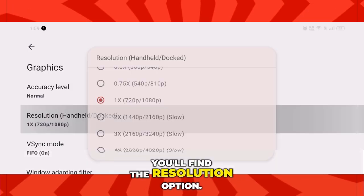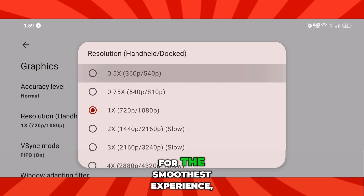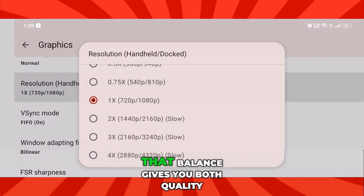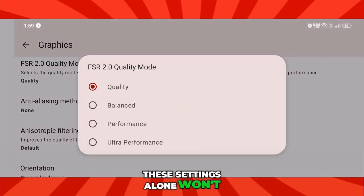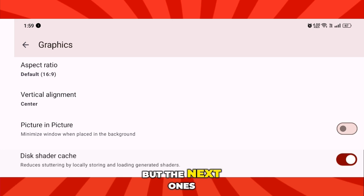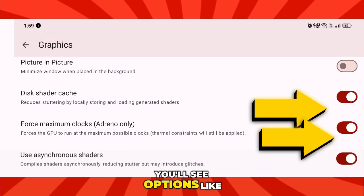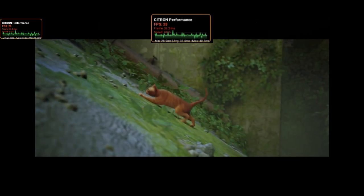Right below that, you'll find the resolution option. Choose the resolution according to your device — for the smoothest experience, it's recommended to use 0.75 or 0.5. That balance gives you both quality and stable performance. Now remember, these settings alone won't directly boost your FPS, but the next ones make a real difference. Under performance settings, you'll see options like Force Maximum Clocks and Use Async Shaders. Turn these on and you'll instantly notice smoother gameplay, especially on Snapdragon devices. These tweaks push your chip to deliver consistent frame rates and reduce lag significantly.